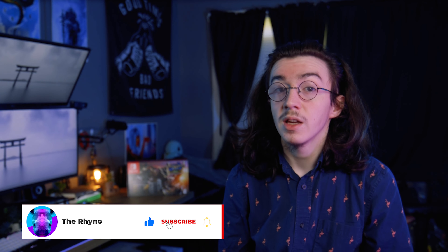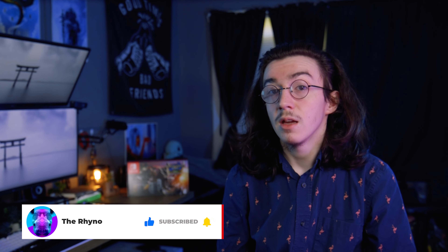Before we get into the video, I want you to let me know what your favorite Special Edition Console is and why. Also, I hope you consider subscribing and liking if you like the stuff that I'm making — it really helps me out and shows me you want to see more stuff like this.